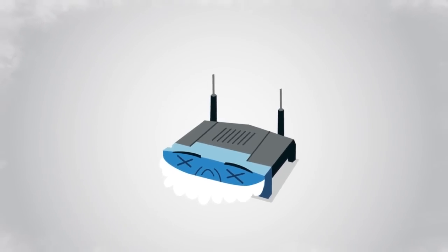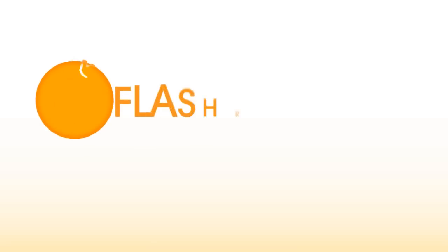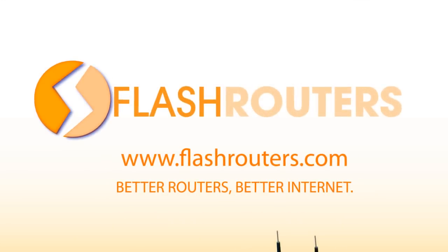So put that old network into retirement and rejuvenate your Wi-Fi. Get a superior networking experience with a Flash Router. Better Routers. Better internet.